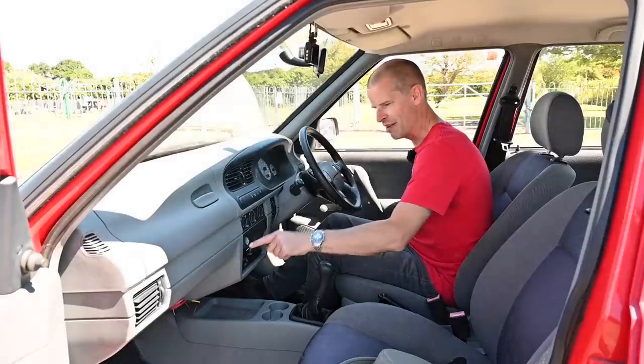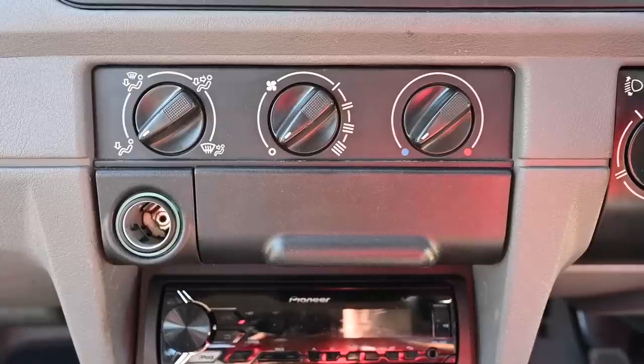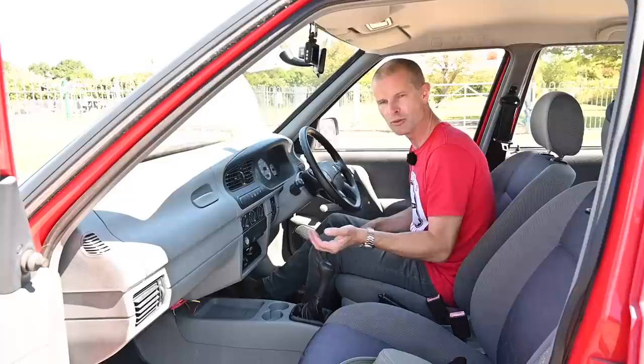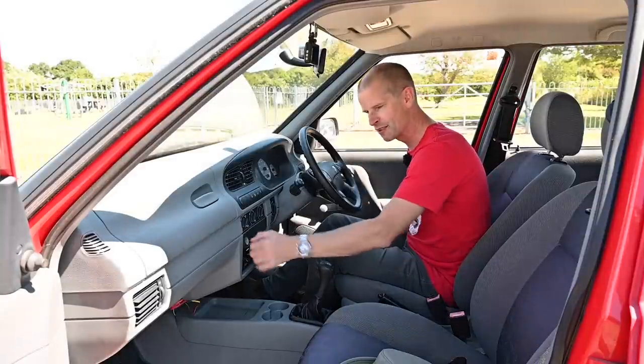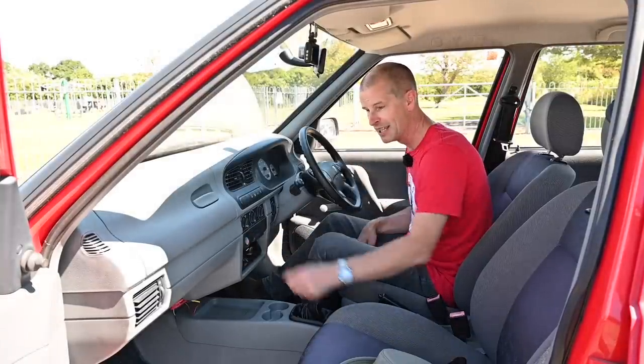Moving back to the dashboard, we have a weirdly oversized cigarette lighter socket. This car is missing its cigarette lighter adapter — the owner has hunted for one to complete the dashboard look, but regular ones from other cars just fall out, as do USB and 12-volt plug accessories.